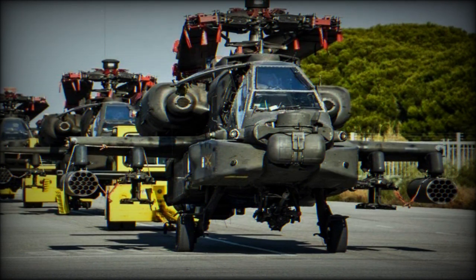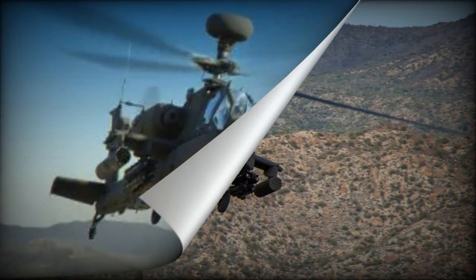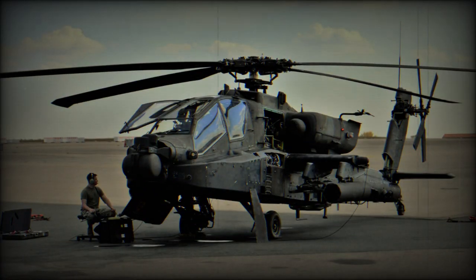"We look forward to integrating this more capable engine onto the AH-64E and performing the necessary testing so one day we can get this into the hands of our warfighters," said Katie White, ITE Integration Assistant Product Manager. The Apache ITE integration team has done a tremendous job collaborating with the version 6.5 team, Aviation Turbine Engines Project Office, Boeing, General Electric, and other stakeholders to enable successful integration and qualification activities.